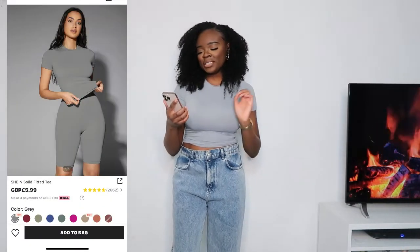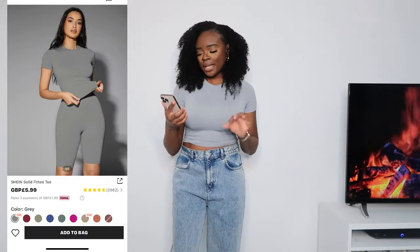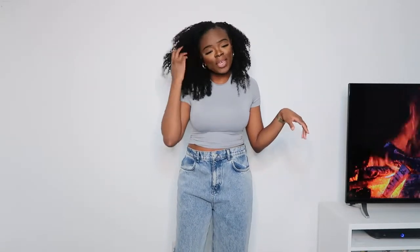Next I have the SHEIN solid fitted tee in grey, in a size medium. I will have all the links down below if you like any of the pieces. In person it kind of looks a bit blue, but I don't really mind it — I really do enjoy this tee.